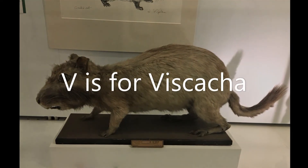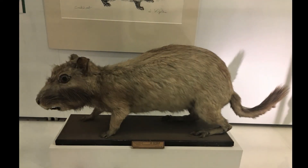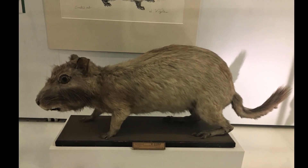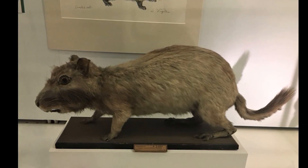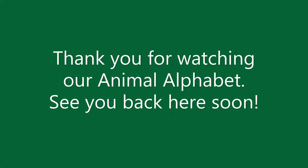V is for Viscacha. This is a large rodent from South America. They live in groups in large burrows, coming out at night to feed.